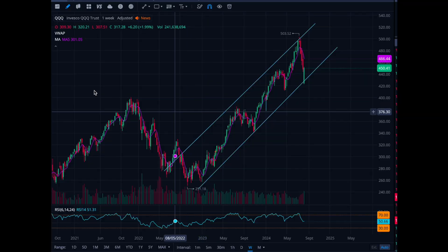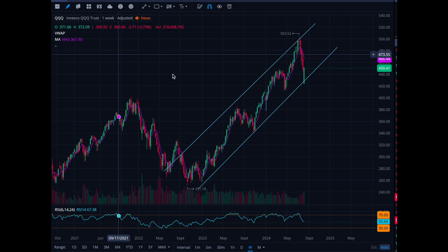Welcome back to the channel. I want to go through a few things — QQQ, NVIDIA, and Tesla. I think we have some moves here that are potentially profitable on the long side, so let's review.